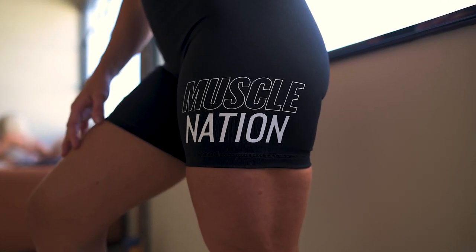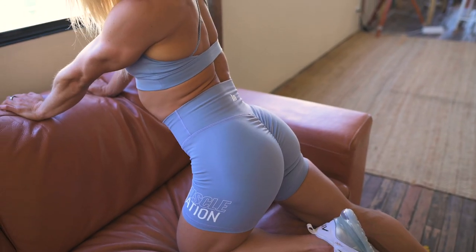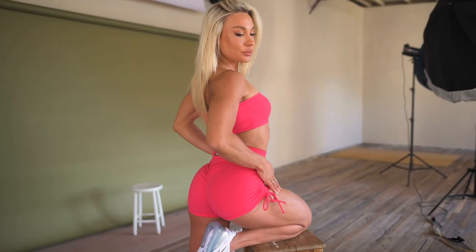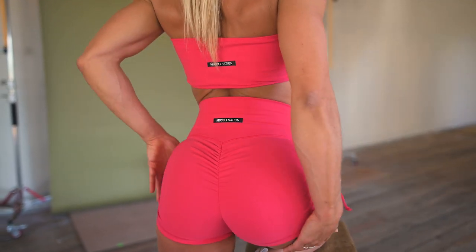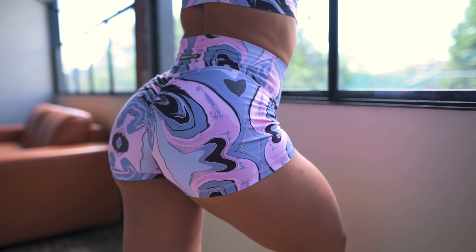What would a signature collection release be without the signature scrunch bum bottoms? We have the signature scrunch bum tie-up booty shorts, booty shorts, bike shorts, and seven-eighths leggings — four different lengths to choose from. The tie-up booty shorts are perfect for summer; you can ruche them on the sides for a shorter or longer look. The booty shorts are a similar length but without the tie-up ruche feature.